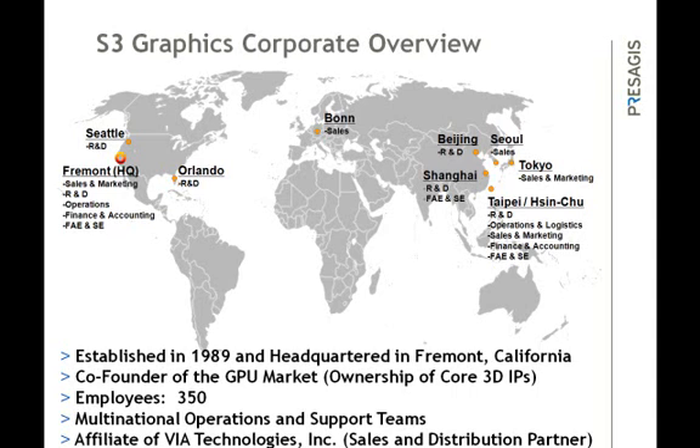S3 Graphics can be considered to be the original S3 that many people have known and loved, and is considered a pioneer and one of the original founders of the GPU market we know today. We were founded in 1989 and currently headquartered in Fremont, California. Our California office is where we define corporate strategy and is home to our executives, senior managers, developers, and product planning teams. Our team consists of 350 people throughout the world, covering the US, Europe, and Asia.